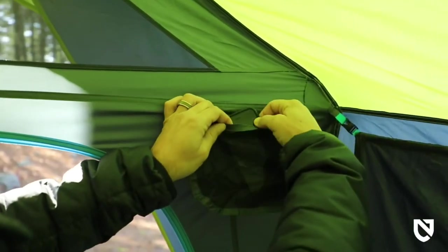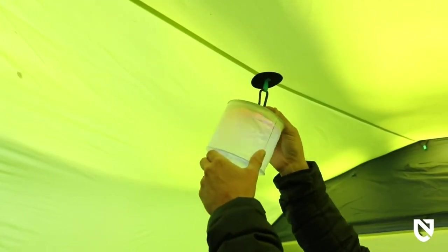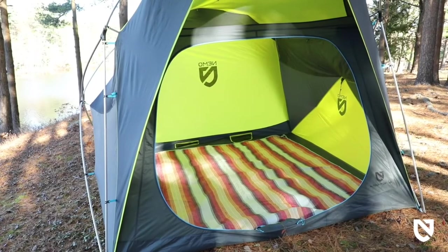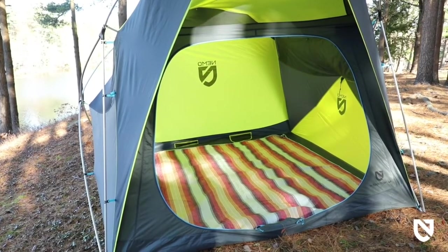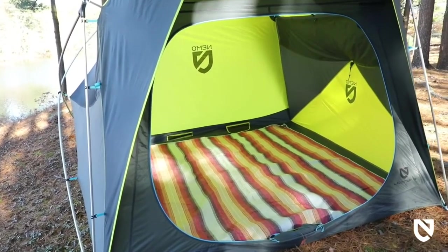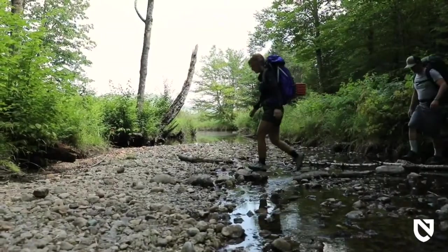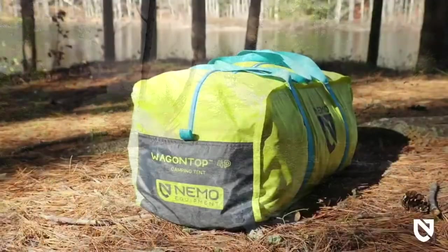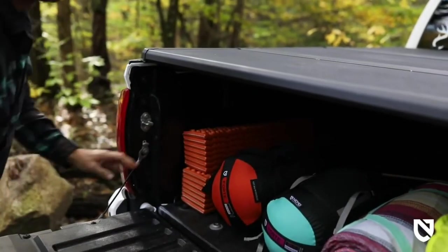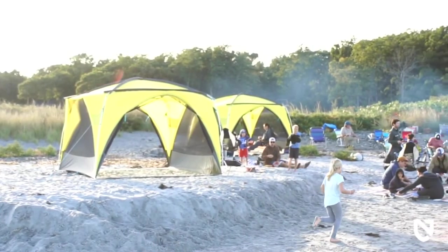Multiple gear pockets make organizing essentials easy, and reinforced loops on the ceiling allow you to hang an electric lantern for a cozy glow at night. Accessories like Wagon Top's footprint and perfectly sized Victory Blanket add further customization and comfort. For adventurers who enjoy luxury sensibility while trailblazing in the wild, Wagon Top shines with standing room refinement and impeccable design. And like all Nemo products, your Wagon Top comes with a lifetime warranty, so it will last with you through years of adventures.